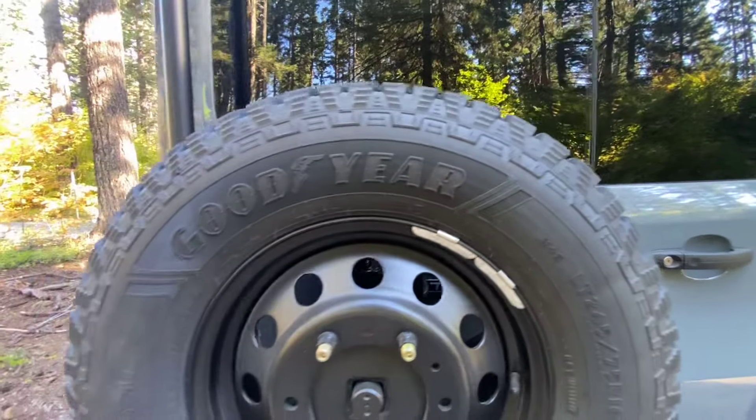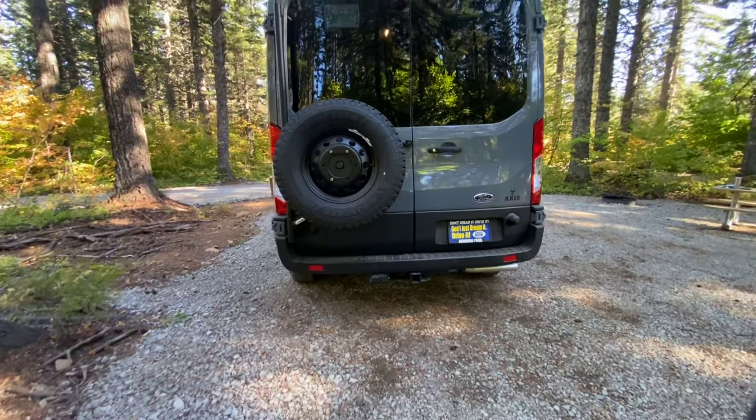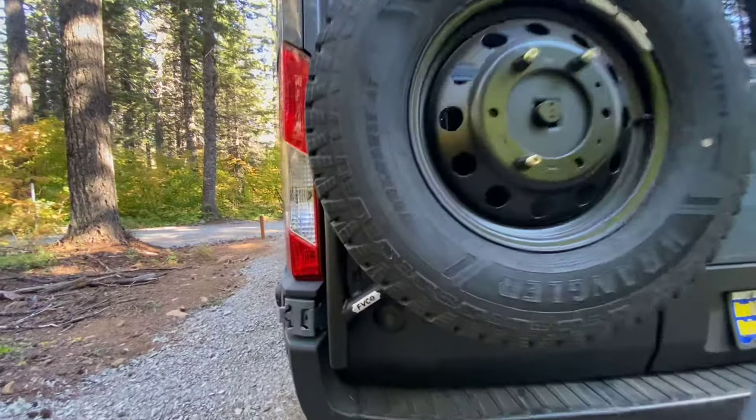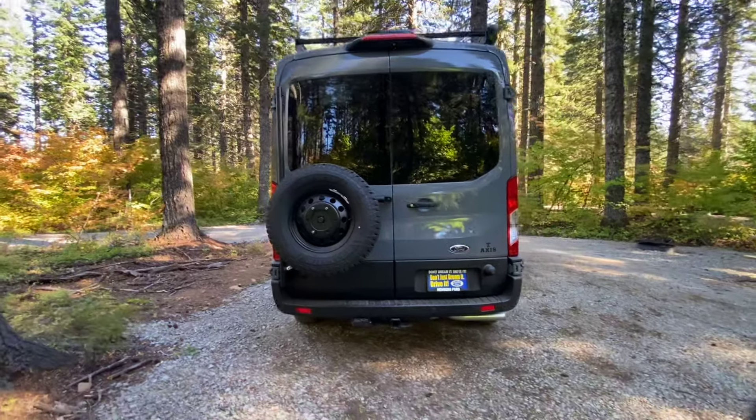We also add a wheel spacer so they don't rub on the inside of the front strut. That's about a 31.5 inch tire and it's actually about the most perfect size aesthetically for these Trails when they're lifted.